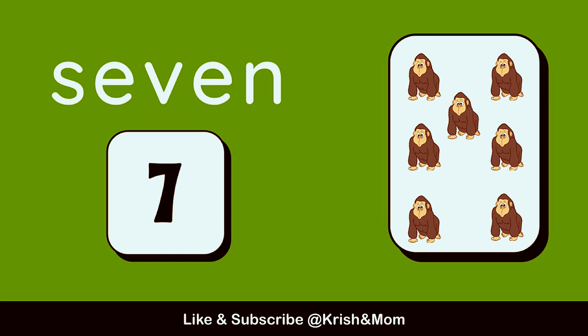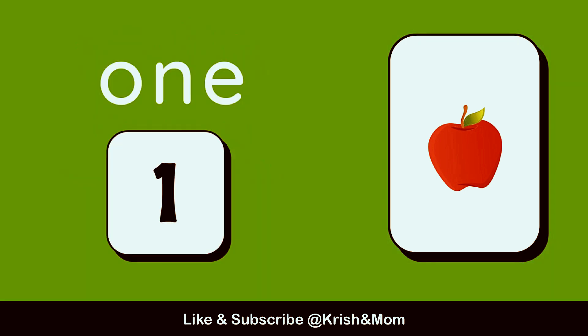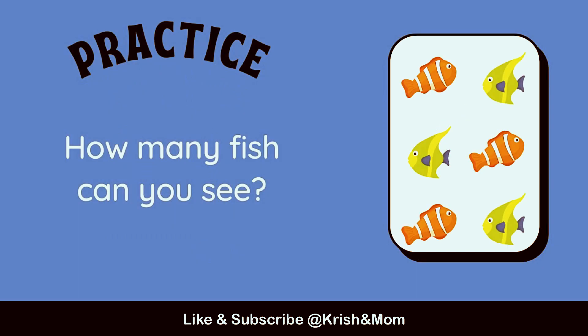7. 1, 2, 3, 4, 5, 6, 7. How many apples can you see? 1. 1 apple.